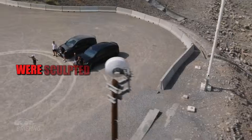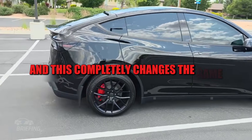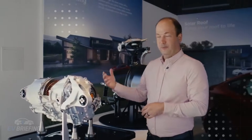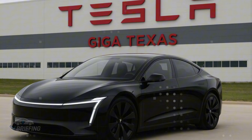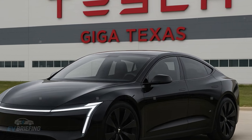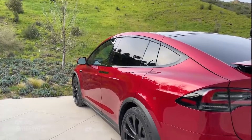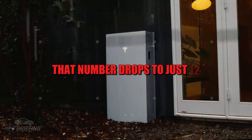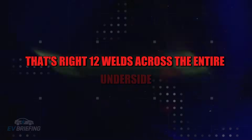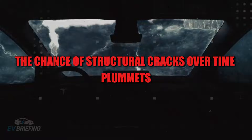In a traditional car there are over 300 welds spread throughout the structure, and each one is a point of stress — a potential source of cracking or vibration over the years. In the Model 2, that number drops to just 12. That's right — 12 welds across the entire underside. As a direct consequence, the chance of structural cracks over time plummets.